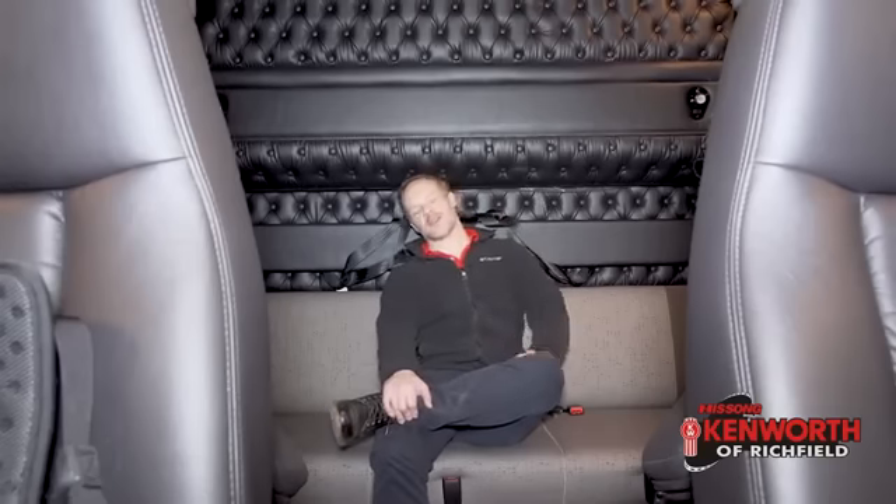It is cold outside, but it's nice and warm in here, so I'm gonna start the tour inside of this 2020 W900 with an 86-inch studio sleeper.